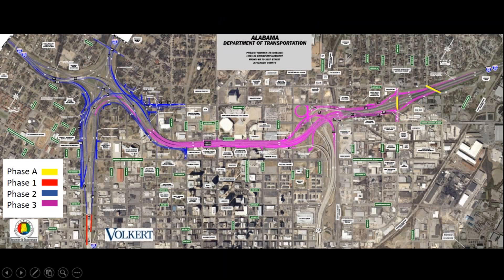As we always say in the briefings, we basically have four phases of the project: Phase A, one, two, and three. A being the bridges that we did at 12th and 31st Street. One was the widening of the bridges on 65. Two is the interchange at 65. And three is the replacement of the bridges and the modification of the ramps at Red Mountain Expressway.